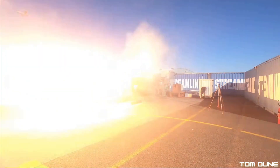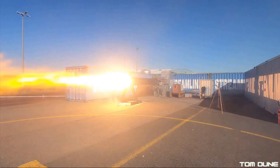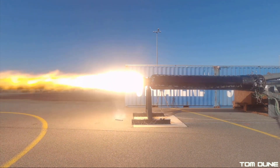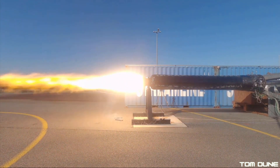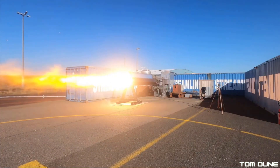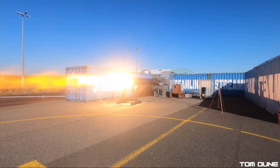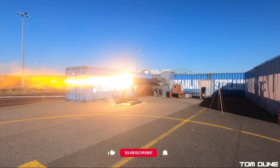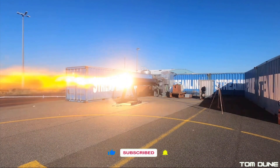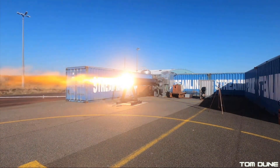I'll actually have a lot more coming on High Impulse and their rockets in a video I'm going to be dropping here pretty soon. It's one of my favourite deep dive videos that I've ever done, where I compare High Impulse's SL1 with a few other rockets due to launch from the UK in the next year or so. So shameless plug — if you like what you see, hit that subscribe button and notification bell so you don't miss out.